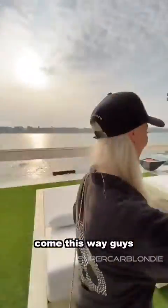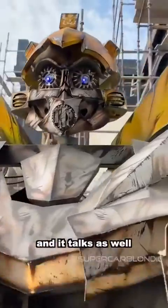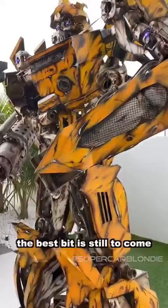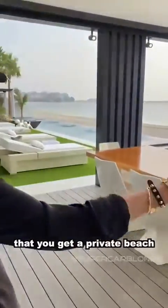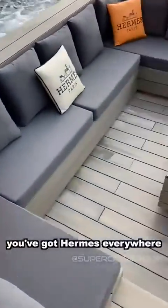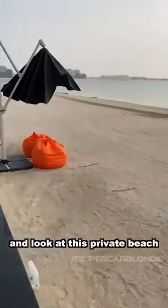Come this way guys — Bumblebee! And its head moves and it talks as well. The best bit is still to come. Cannot ignore the fact that you get a private beach. All of this is designer — Hermès everywhere, Fendi, Bentley. Wow. And look at this private beach!